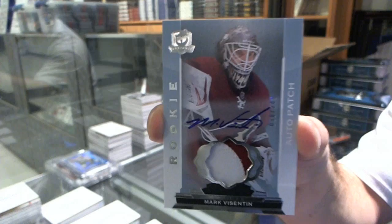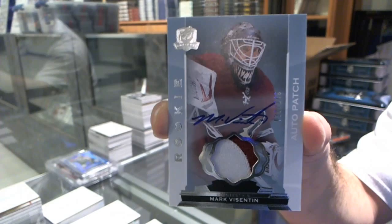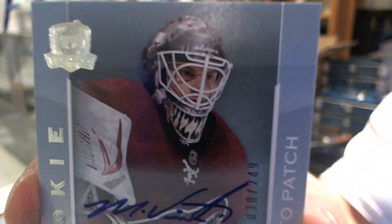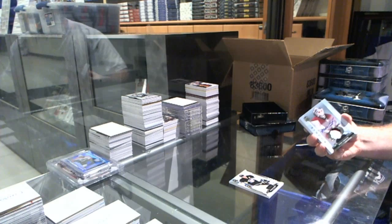Does someone know the number of Mark Byzantine? Is he number 30? Then that's going to be a very big card for whoever has Arizona — because that is number 30 of 249. That's now a very big card for Arizona.